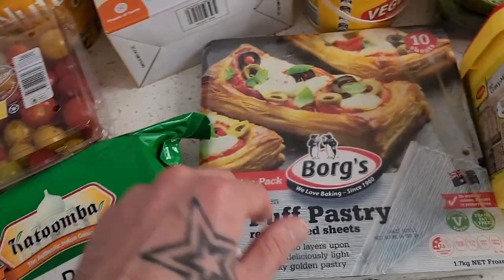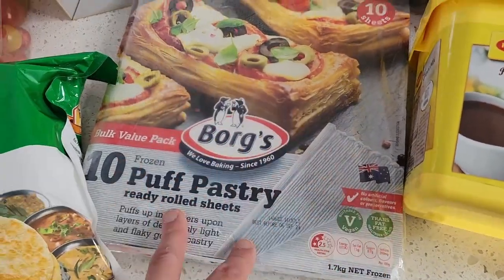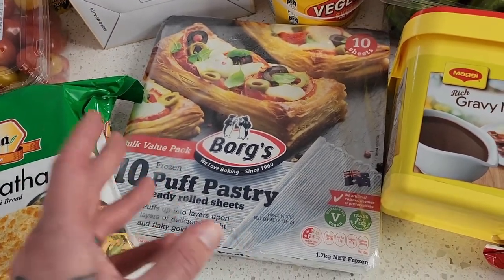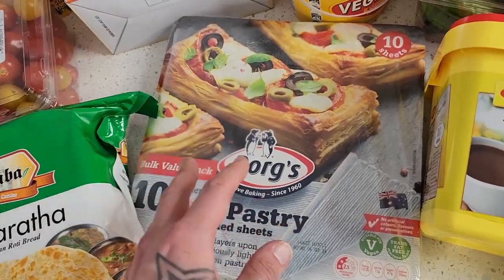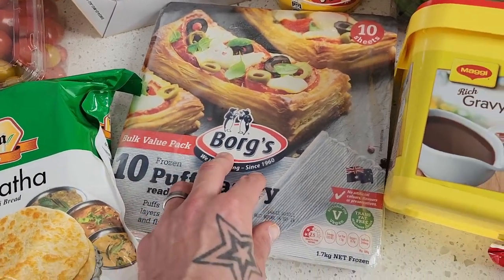Same with the Borg's puff pastry — it's vegan friendly, made in Australia, and a really high quality puff pastry. Having puff pastry on hand is fantastic to make savory snacks, pinwheels, pies, and sausage rolls. There's a fantastic variety of snacks I make with the puff pastry, so I get one of these once a month.